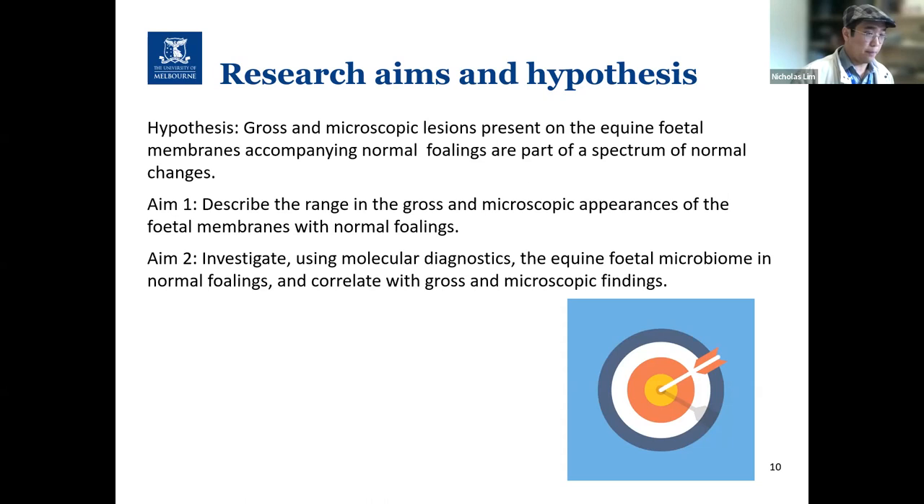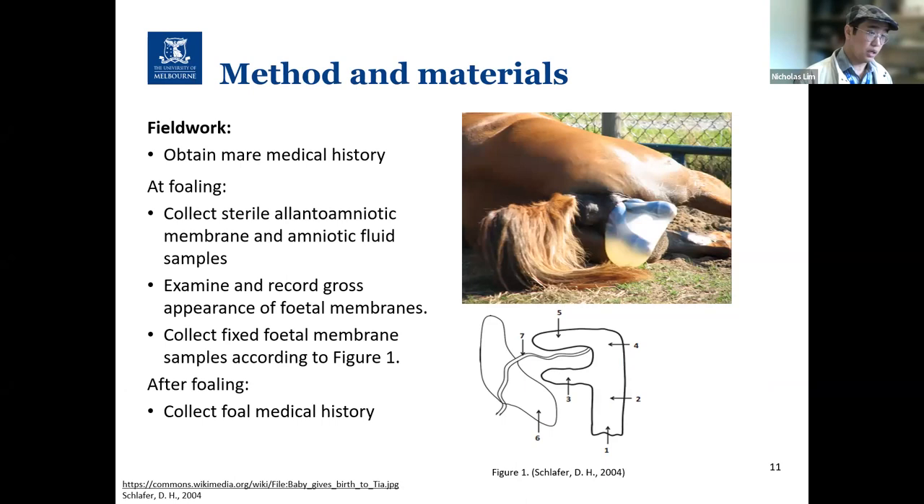As part of my methods, during the 2023 and 2024 breeding seasons I will travel to various thoroughbred breeding stud farms in New South Wales and Victoria for field work to collect samples. First, we obtain the mare's medical history. Then at the time of foaling, we will collect sterile allantoamniotic membranes and amniotic fluid samples for microbiome analysis. After parturition, I will grossly examine the fetal membranes and collect samples from locations according to Figure 1, stored in 10% neutral buffered formalin. After foaling, I will also obtain a medical history of the foal to ensure it is medically normal.